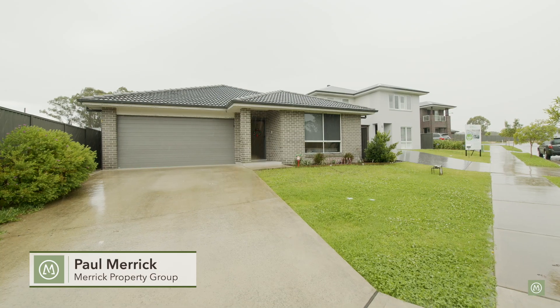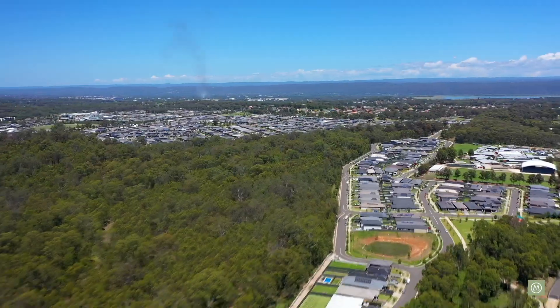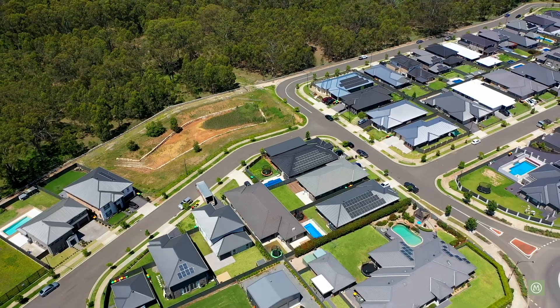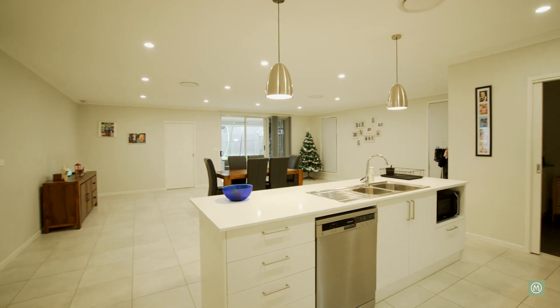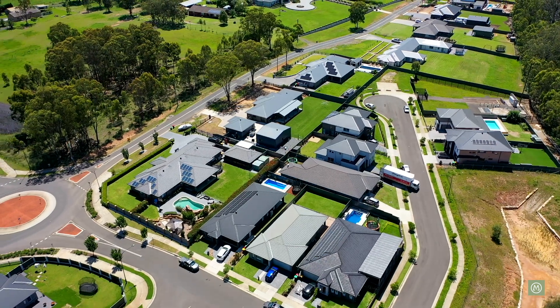Hi, I'm Paul from Merrick Property Group and today we're coming to you from number three Cerdon Place in Jordan Springs. This is an extraordinary property, quite unique in a number of different ways. Firstly, the position here in a beautiful cul-de-sac on the most northern end of Jordan Springs. We're occupying about 526 square metres of land here.